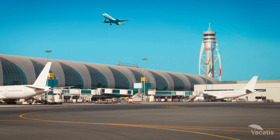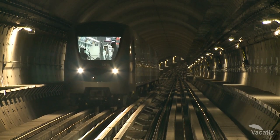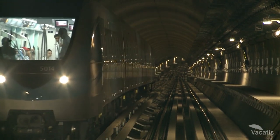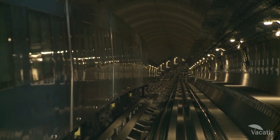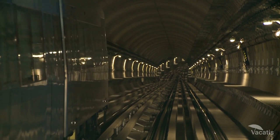The distance of Burj Al Khalifa from Dubai International Airport is only 9 miles. The metro is the most accessible, affordable, and convenient means of transportation from the airport to the Burj Al Khalifa.